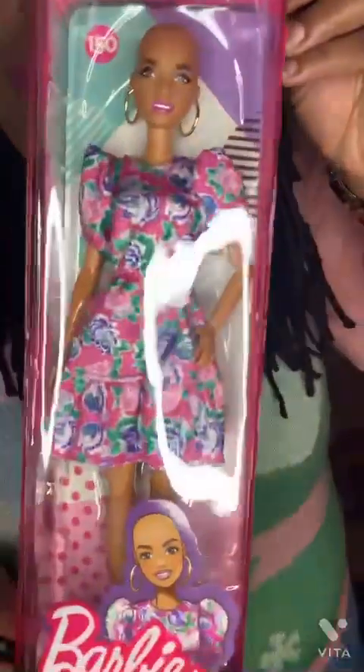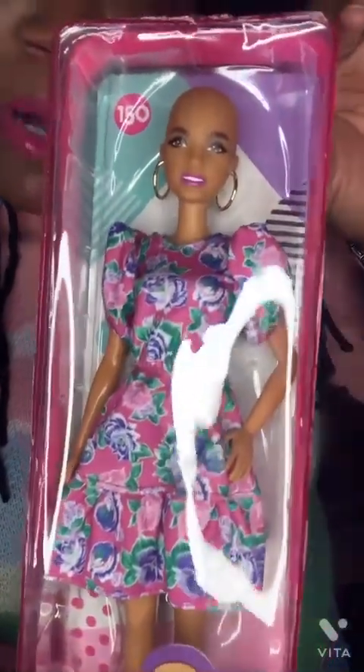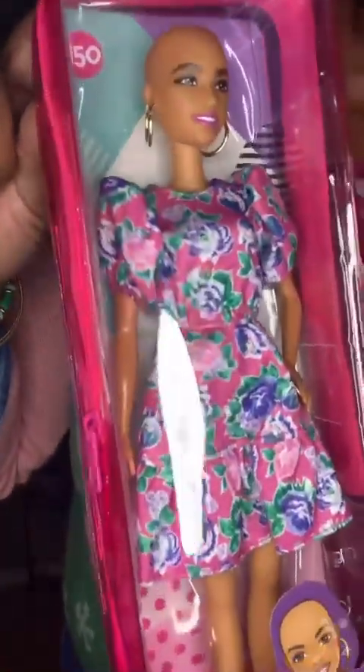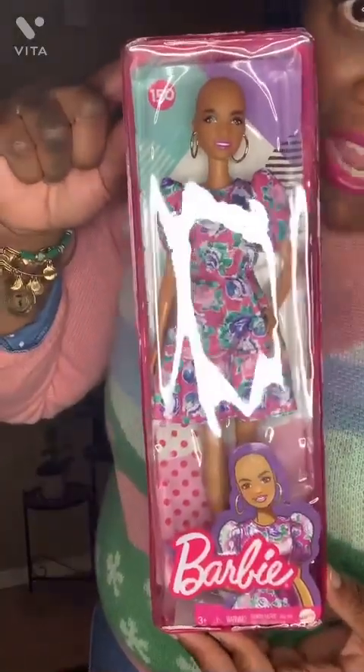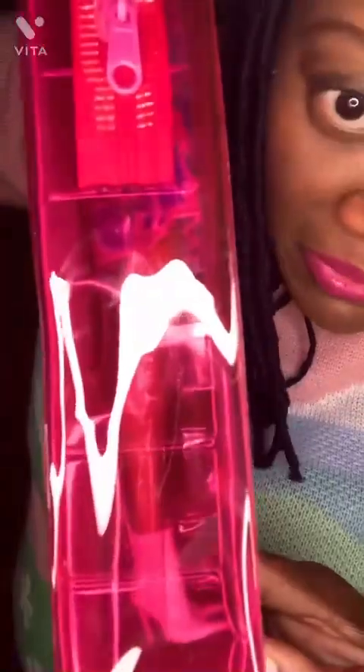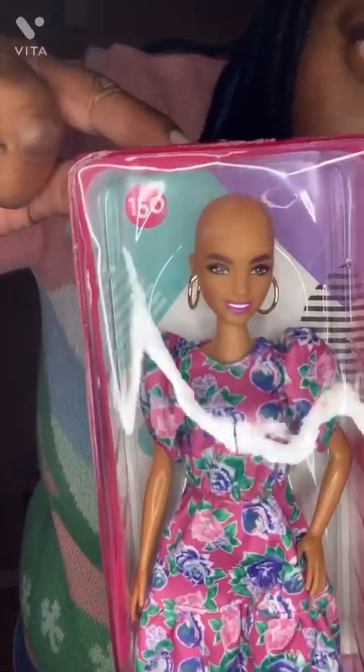Speaking of beauty and inclusiveness, I have never seen a bald Barbie before. This is the Barbie Fashionista number 150. I don't know if she's bald by choice or as a result of treatment for a health condition — whatever the case, she is unique and gorgeous. She's got on a floral midi dress, white booties, and gold hoop earrings.